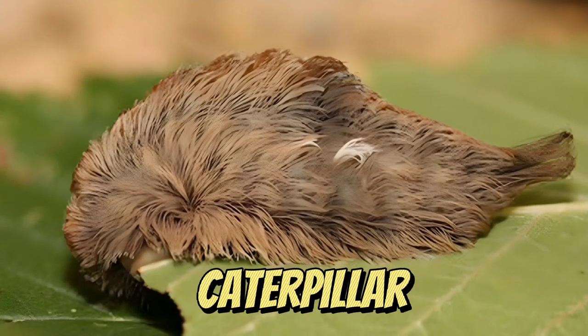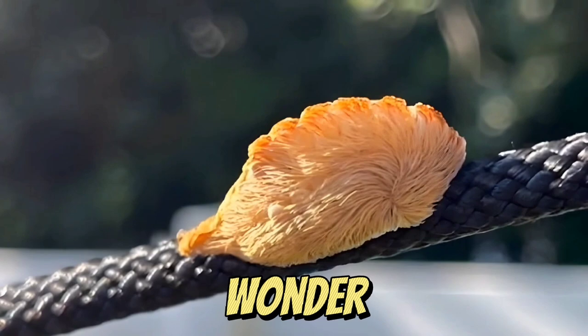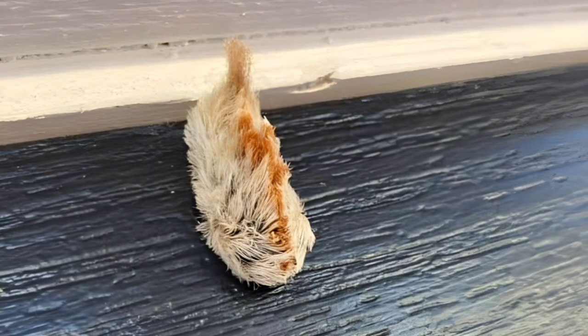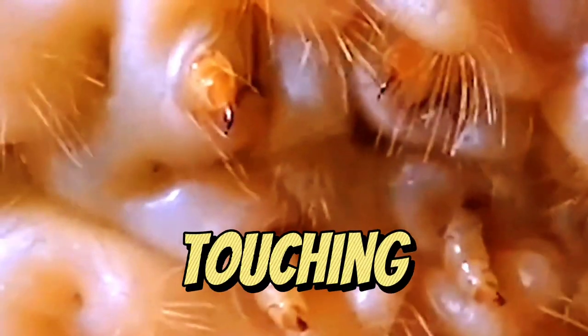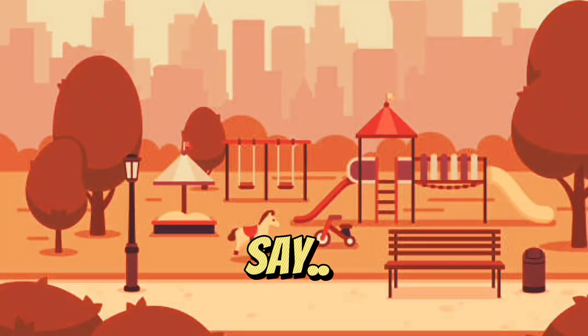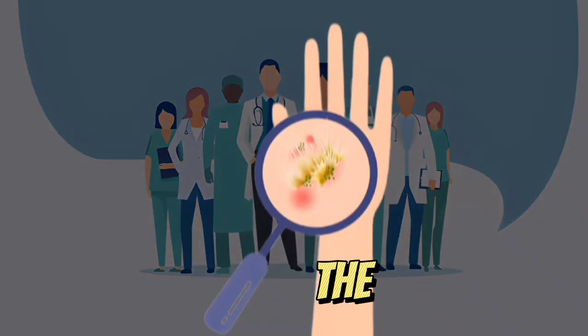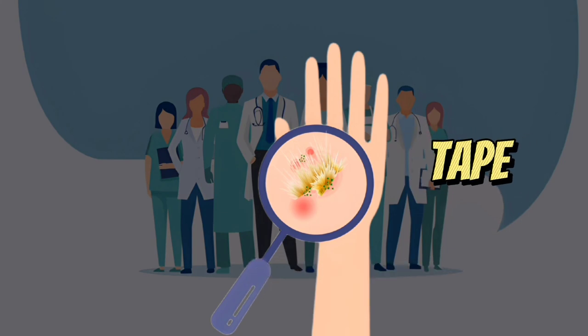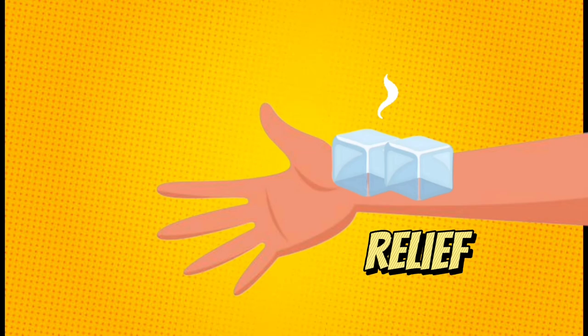Looking at photos of the caterpillar, you might wonder where its head and legs are. They're there, just hidden by its hair-like spines. While it's best to leave them without touching, experts say if you do get stung, get the spines out of your skin as soon as possible using sticky tape. Ice packs can give some real pain relief.